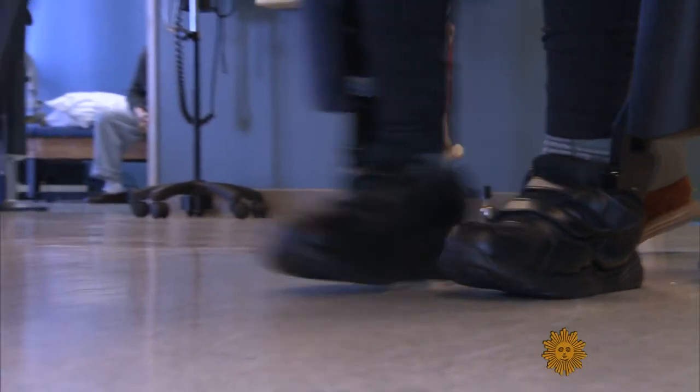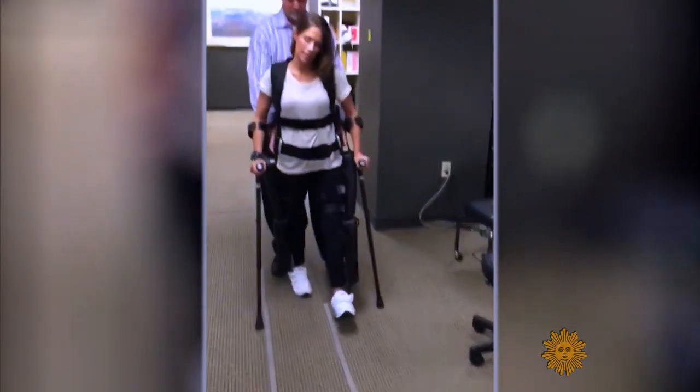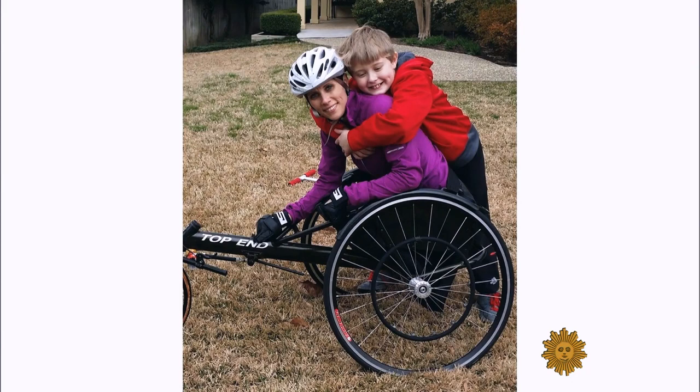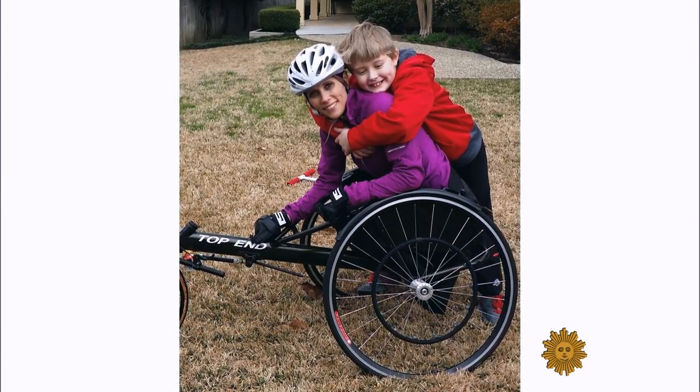But for some insurers, exoskeletons are still largely viewed as experimental. It is not walking for me — it's getting my body moving, keeping my heart rate up. Ashley Barnes was just 35 when doctors told her she would never walk again, the result of a botched medical procedure.